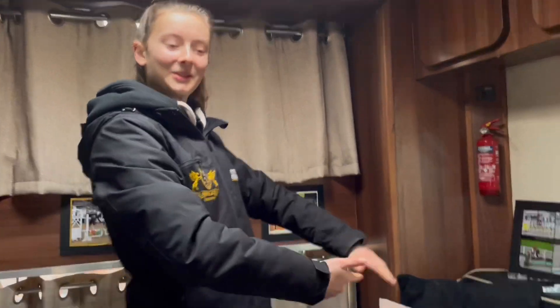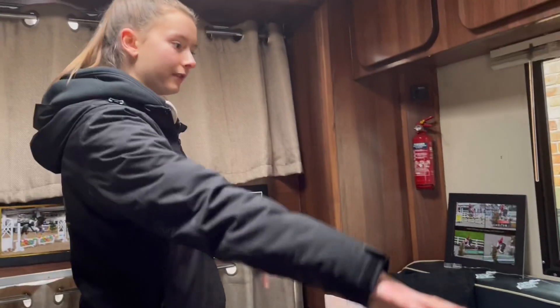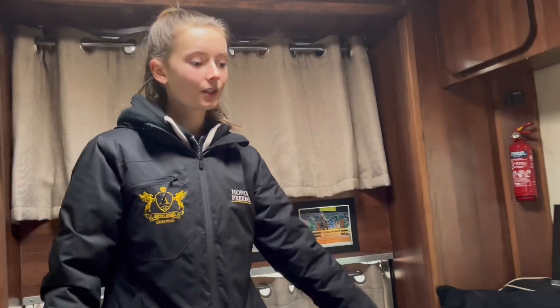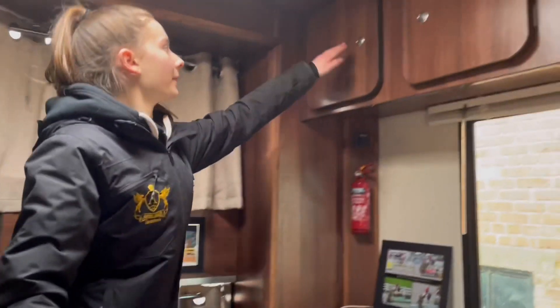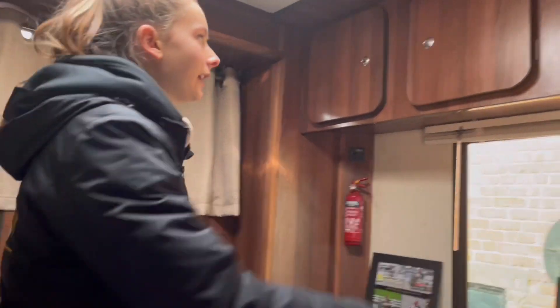And now we come to the seating area. This table we pull out and put underneath and it converts into a double bed. So our lorry sleeps two up here, two down there, and one up there which I'll show you in a sec. And up here we just keep lots of cooking things for when we stay over.